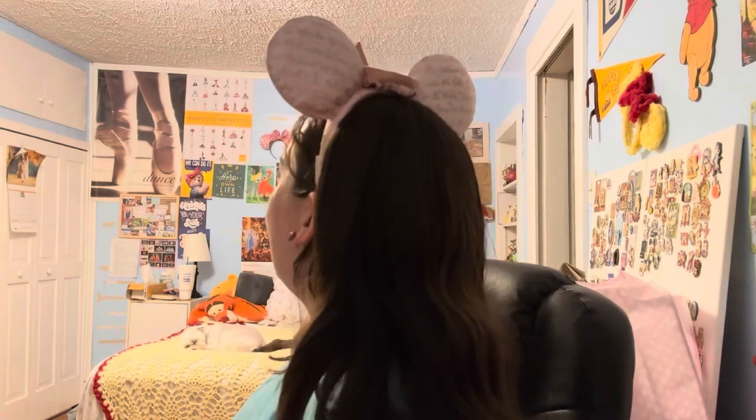I'm going to give you guys an up-close look at my Sleeping Beauty wall decor over there in that section of my room.